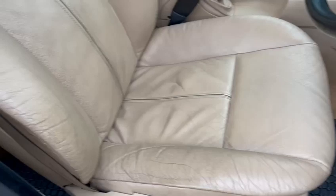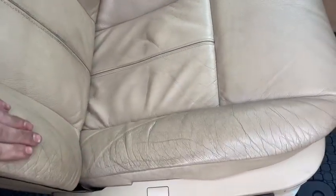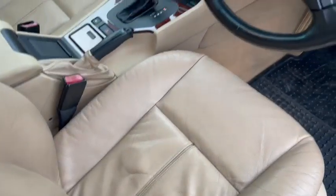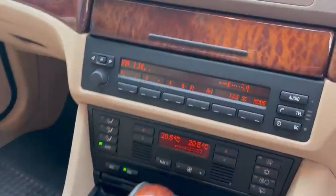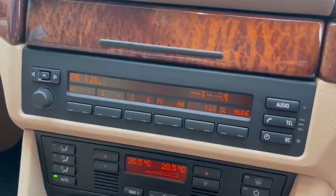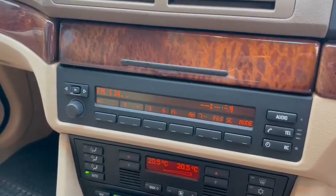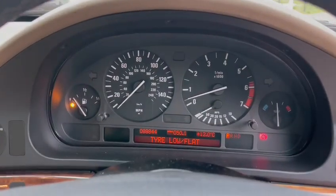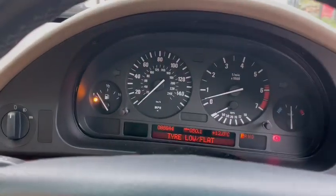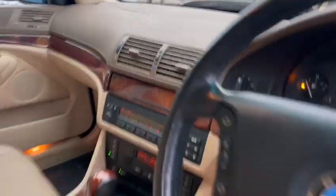Little bit of minor wear just on the bolsters here on the driver's seat — obviously gets used the most, so that's likely. But for the age, yeah, really good. Lovely centre console. The dials on there are going a little bit pixelated. Dashboard's lovely. It's saying there's a low tyre somewhere — might want a bit of air in one of them. Got 88,844 showing on the clock.